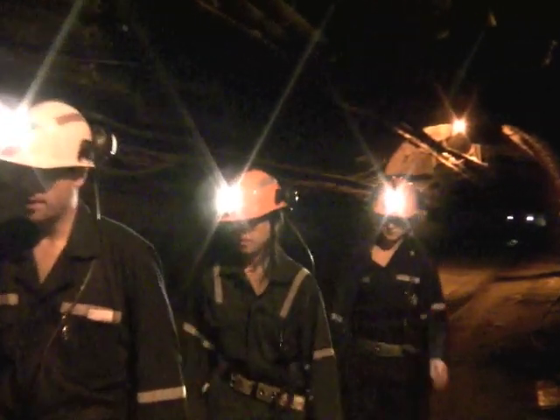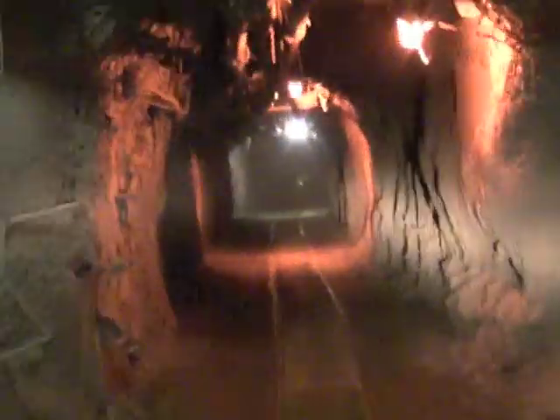Watch your step as you enter the drift. The drift is the main part of the mine. It's important to keep your cap lamp on and to watch your step during the two-kilometer walk from the cage to SNOLAB.